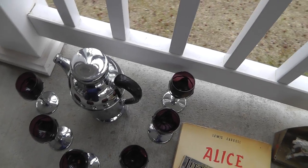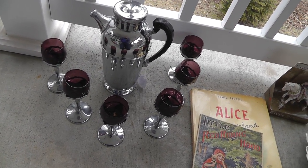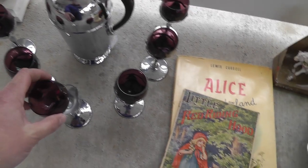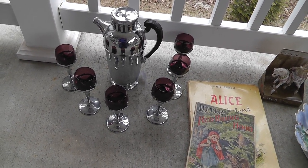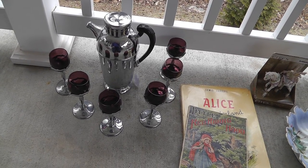It's a really neat cocktail shaker and six amethyst glass cups. I paid $30 for that set and I think I'll put it in my store for about $120. It makes a nice display.